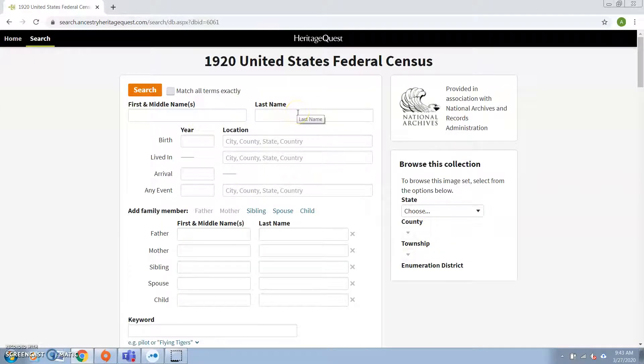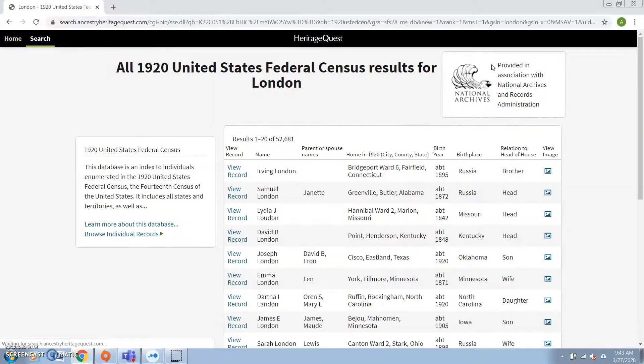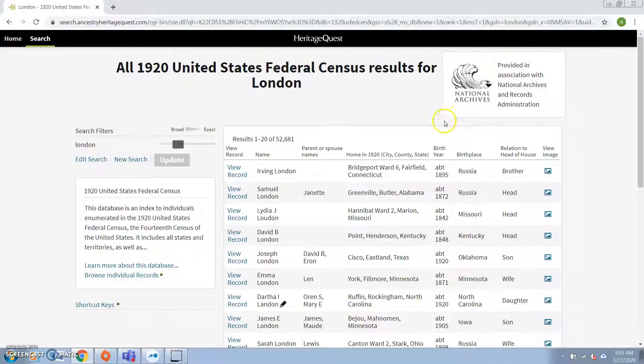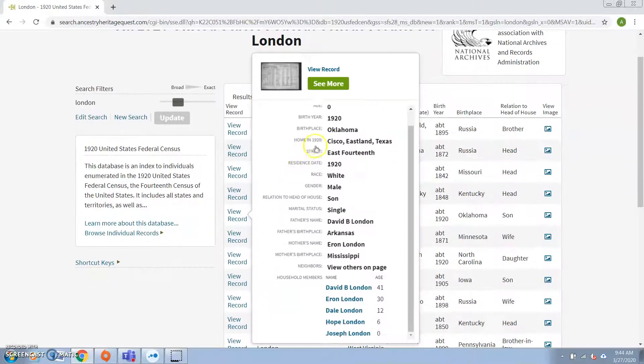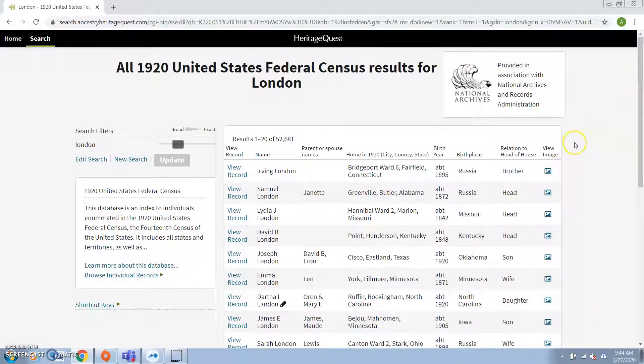Now, if you just start out with somebody's name in the census — let's put in the surname right here — we're going to get a lot of results. If I just put in the last name London, that's giving me a whole bunch of results from all over the country, and that's not really all that useful for me, because I'm looking for a specific family. I'm not looking for this Joseph London who lives in Texas, or this Emma London who lives in Minnesota. I'm looking for the Londons from Massachusetts.